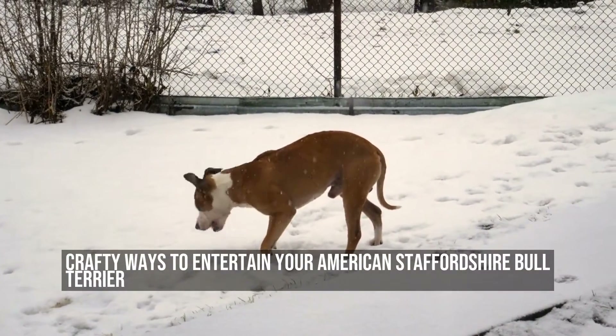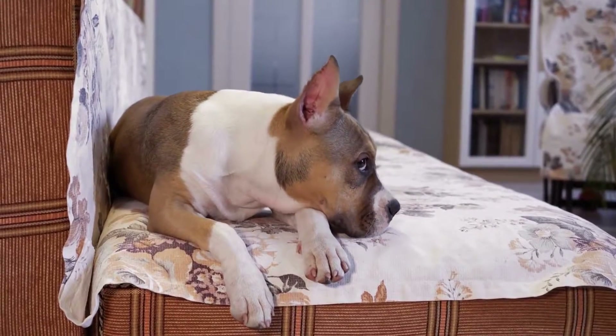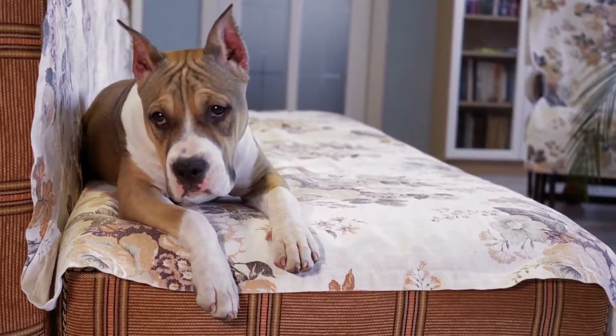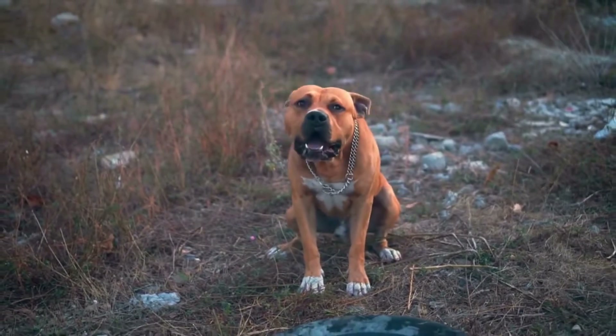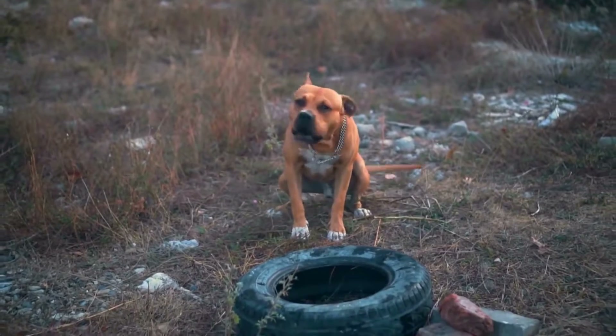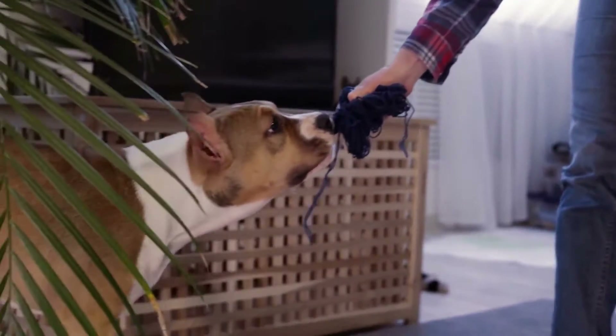Crafty Ways to Entertain Your American Staffordshire Bull Terrier. The American Staffordshire Bull Terrier is a breed known for its strength, loyalty, and high energy. As a pet owner, it's important to find ways to keep your furry friend entertained and happy. Here are some crafty ways to entertain your American Staffordshire Bull Terrier.